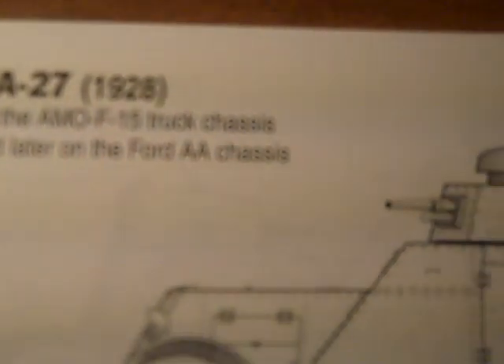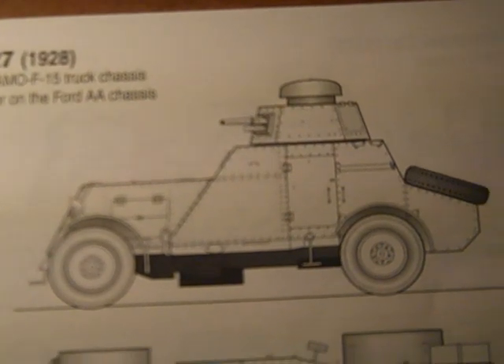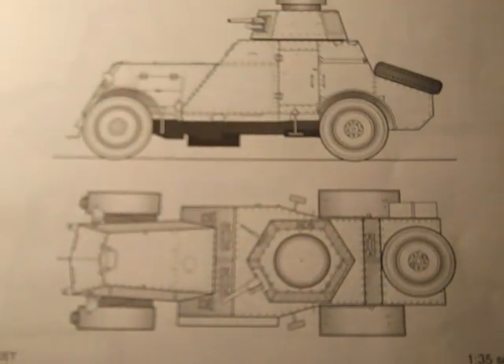At that time in the 1920s, Ford was helping the Russians with their armor. This is an armored car production.